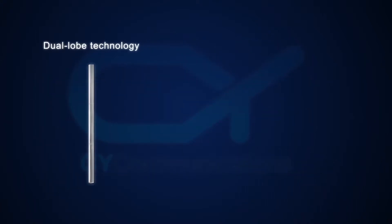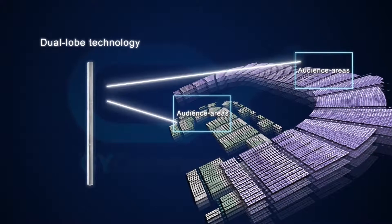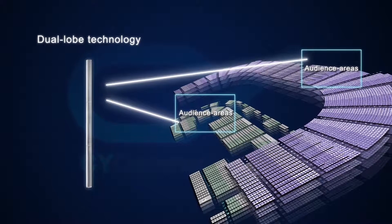Using the feature of the dual lobe technology, it is possible to build up two audience areas covered by two different beams.